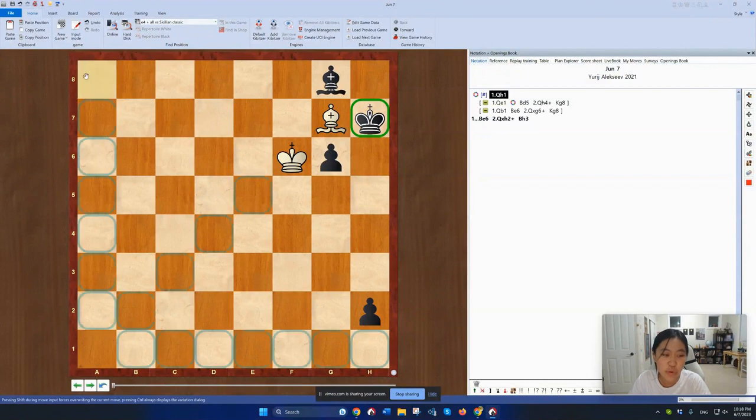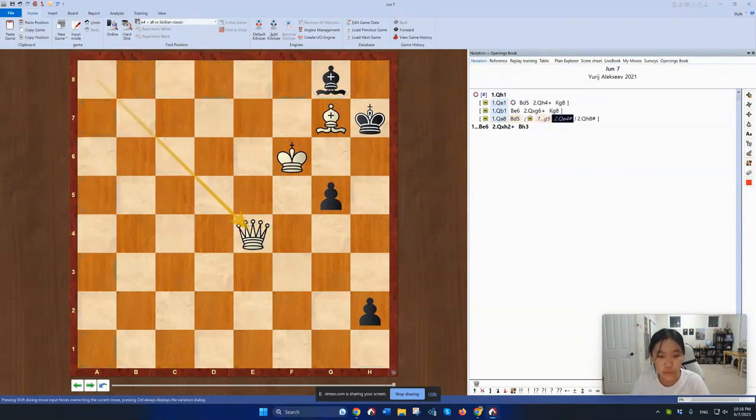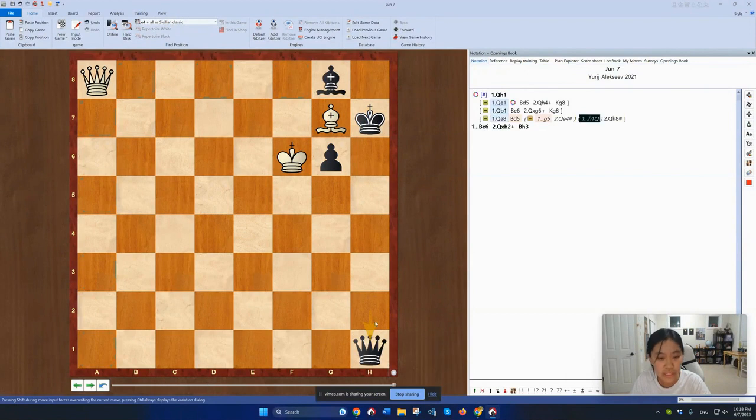The only way to really stop the Bishop from moving is to play Queen to A8. Now, if the Bishop moves, then Queen H8 is checkmate. The King cannot move. If the pawn moves, then White has Queen to E4 checkmate. And if Black promotes, then White takes checkmate. This is a really cool puzzle that utilizes geometry.